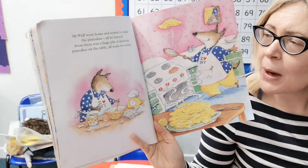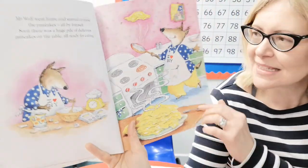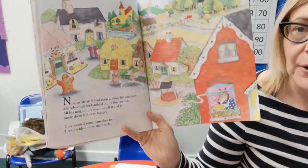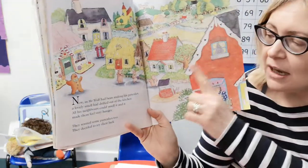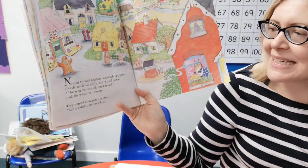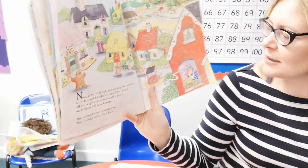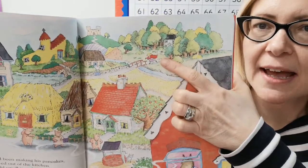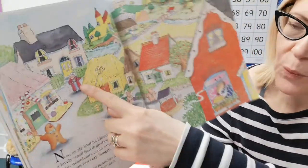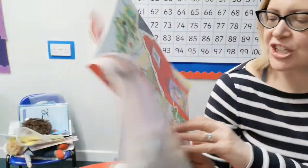Soon there was a huge pile of delicious pancakes on the table, all ready for eating. Yum yum! Well done Mr Wolf — I wonder if yours looked like that yesterday. I think he's flipping one here as well. As Mr Wolf had been making his pancakes, a lovely smell had drifted out of the kitchen. All his neighbours could smell it and it made them feel very hungry. They wanted some pancakes too and decided to try their luck. Little Red Riding Hood is marching across the bridge, the three pigs are following the smell, there's the gingerbread man, Wee Willy Winky — and there's Chicken Licking just coming out of her house. Do they deserve a pancake?